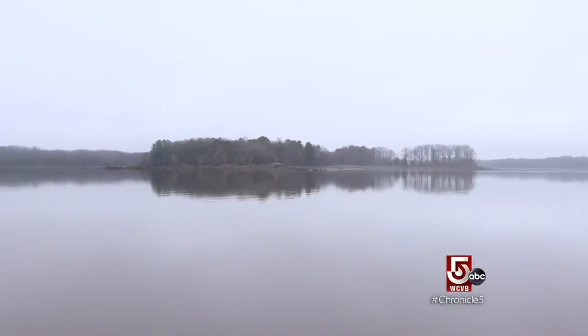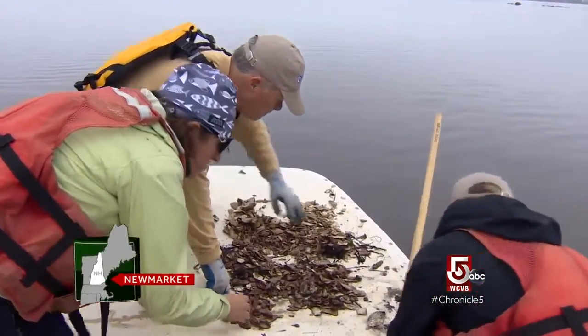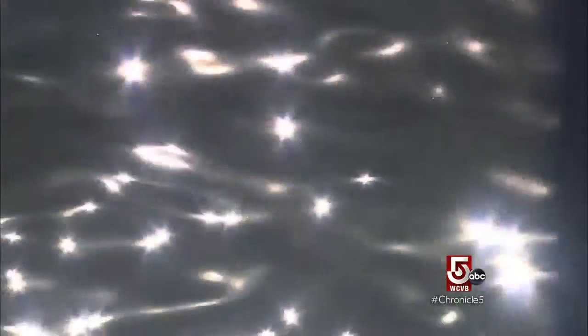Ray Grizzle was a scientist at the University of New Hampshire. UNH partners with the Nature Conservancy for an oyster restoration project. Grizzle told us that in the past, diseases that kill oysters were only found down south. But as New England waters warm, new parasites wreak havoc on local species.